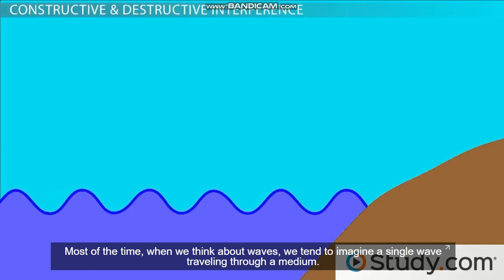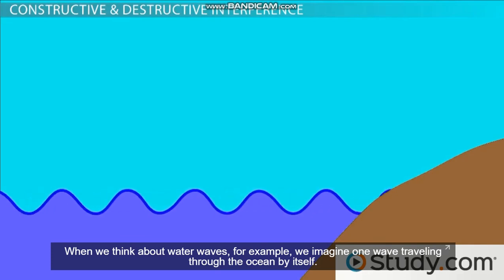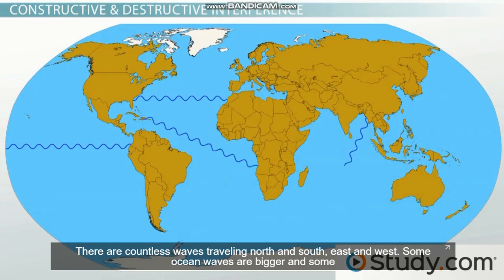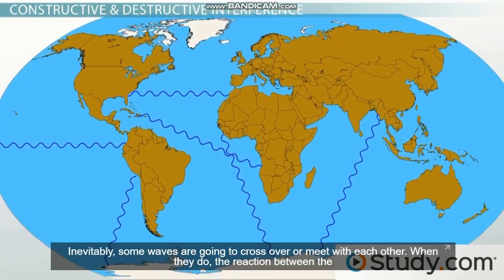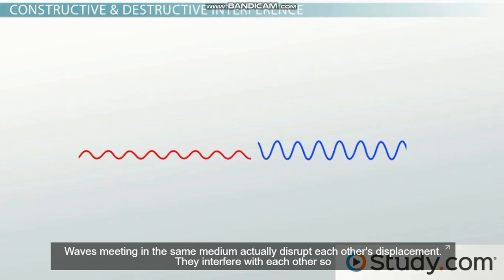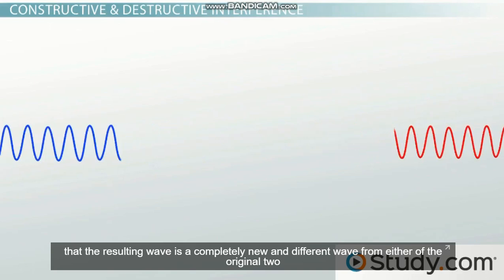Most of the time, when we think about waves, we tend to imagine a single wave traveling through a medium. When we think about water waves, for example, we imagine one wave traveling through the ocean all by itself. But obviously, that's unrealistic. When is there ever just one wave traveling through the ocean? There are countless waves traveling north and south, east and west. Some ocean waves are bigger and some are smaller. Some waves are caused by the wind, others are caused by cruise ships, and others by tons of other things. Inevitably, some waves are going to cross over or meet with each other. When they do, the reaction between the waves is known as interference.